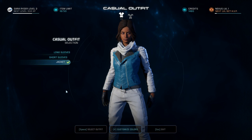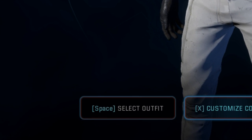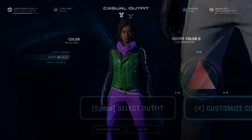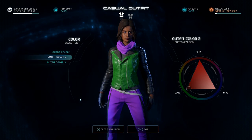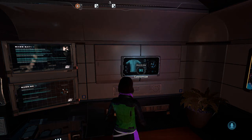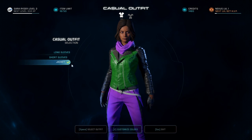You can actually see it on the outfit select screen — whatever button you've got here for select outfit, that's the button you're going to need to push to select or confirm your color selection. When you hear this sound, you know that your color selection's been locked in, so you can go back to the outfit select screen and it's saved the changes you've made.